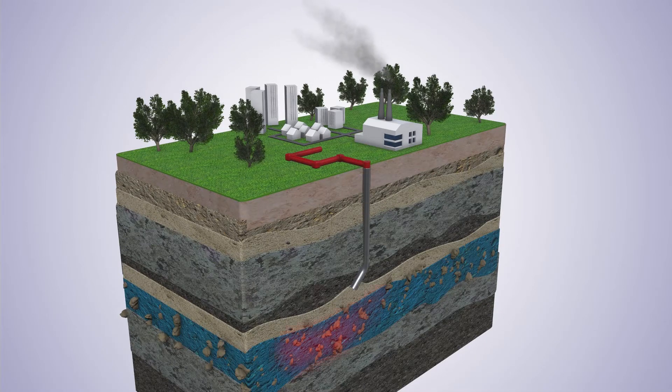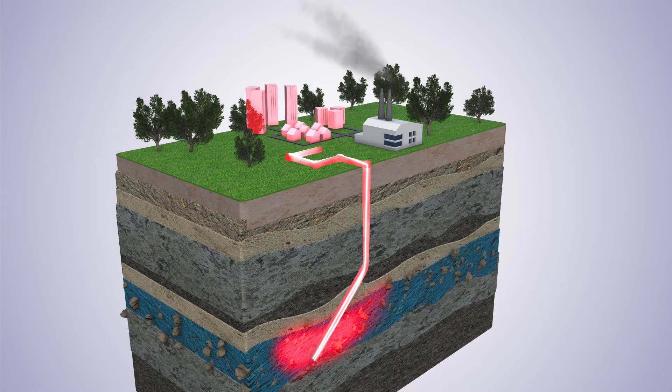The hot water is first pumped up through a well from the aquifer to the surface in order to recover the energy, which can be used, for example, to supply a heating network for homes.